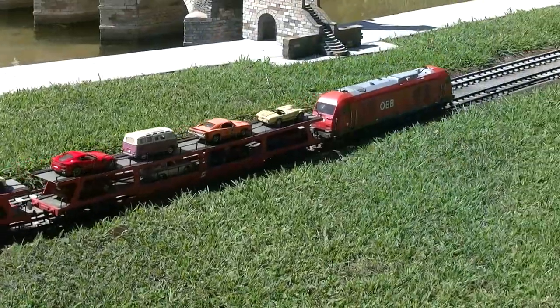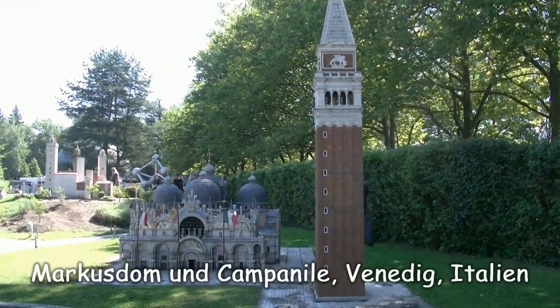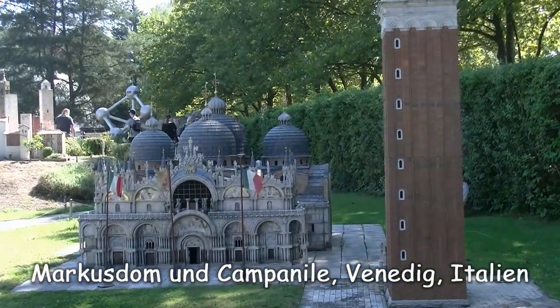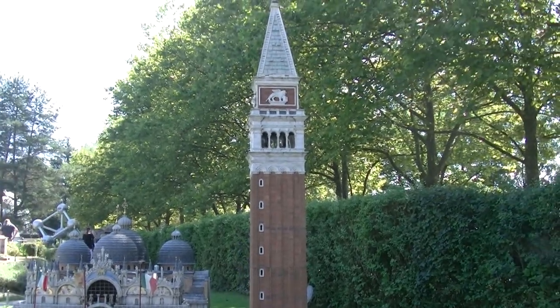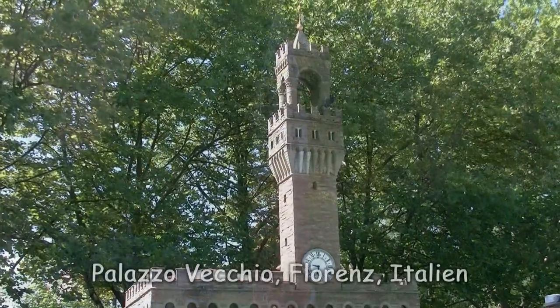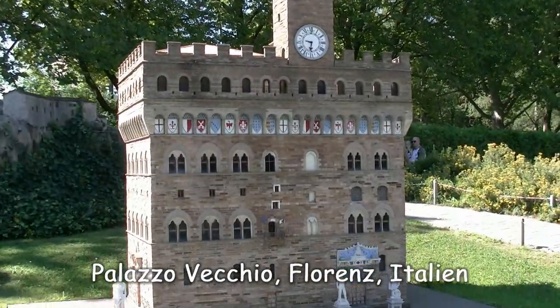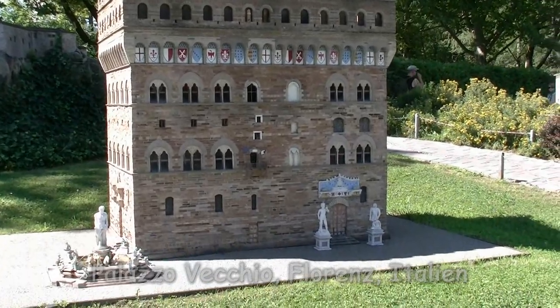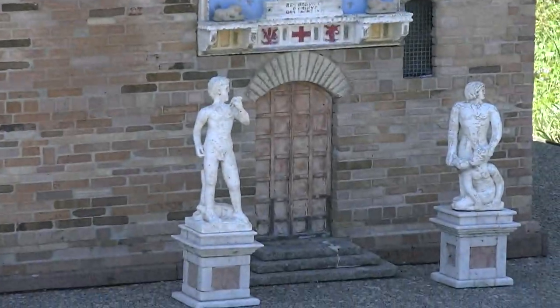Otto im Reisezug spart Benzin und bringt mich nach Venedig. Wir haben hier den Markusdom und den berühmten Campanile, den Glockenturm. Auf diesem Turm war ich zwar noch nicht, aber im Gebäude – im Palazzo Vecchio in Florenz – sehr wohl. Und davor steht unter anderem Michelangelos David.